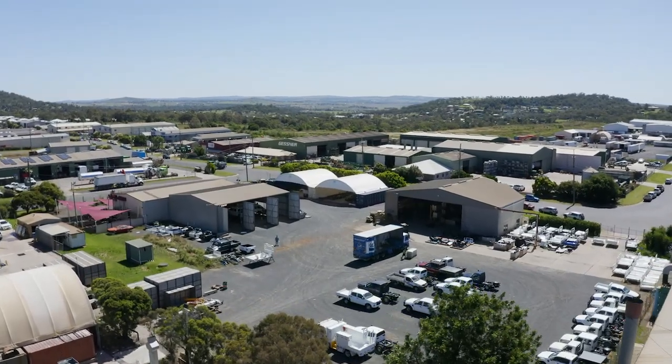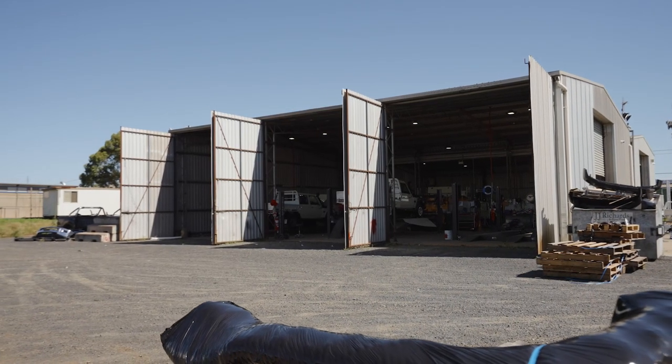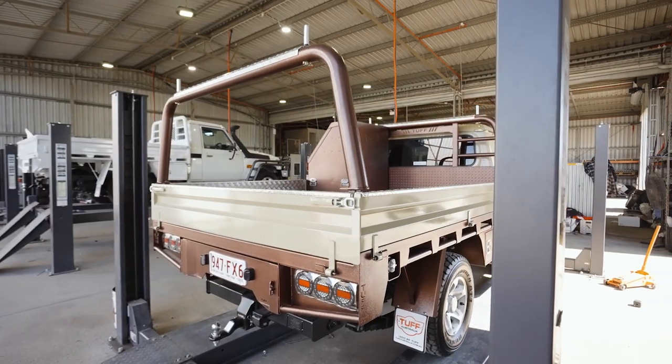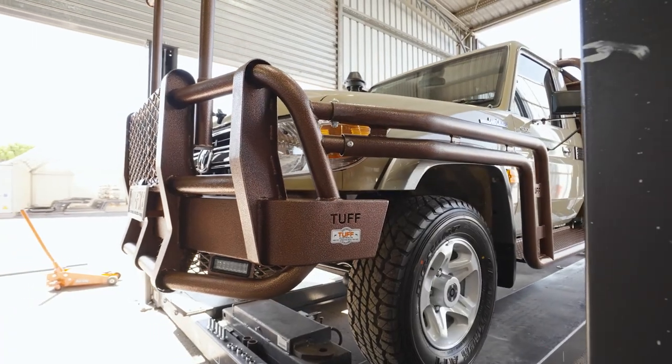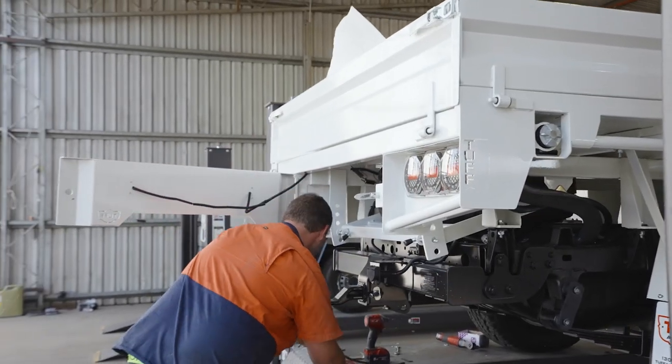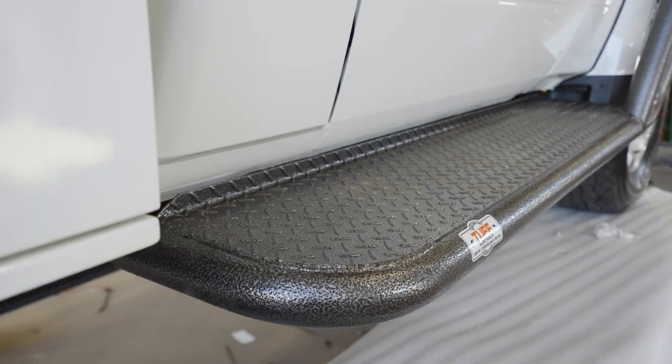Here we are in the fitting section, where the guys put trays on customers' vehicles — bars, rails, UHF radios, winches, suspension upgrades. So this is where the rubber hits the road. We have to get everything spot on for the customer so it's ready for them to pick up or get sent out to them.